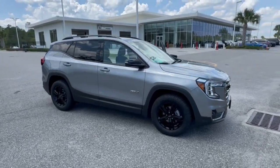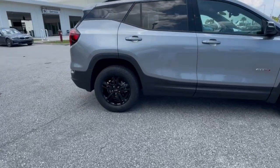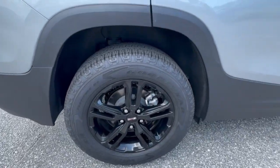Go home happy with the 2023 GMC Terrain. With less than 20,000 miles on the odometer, this vehicle provides excellent value.